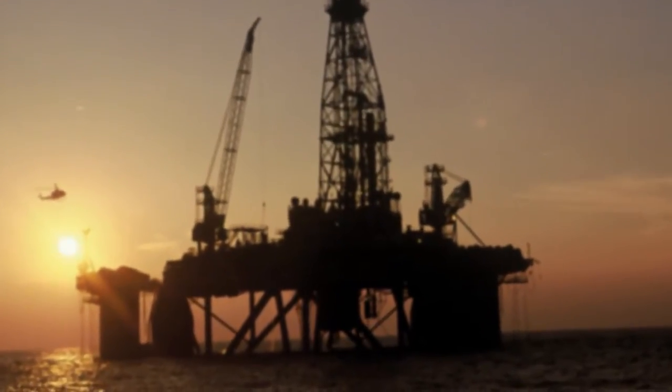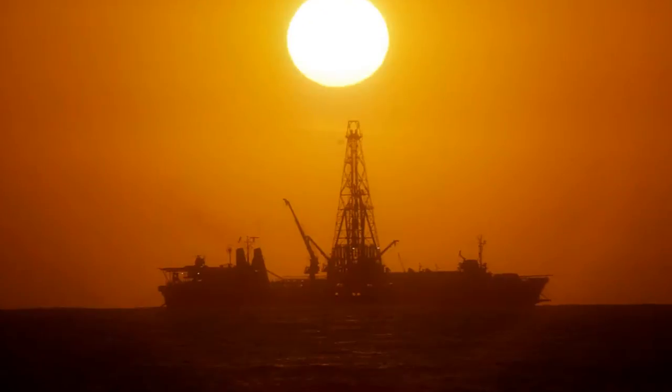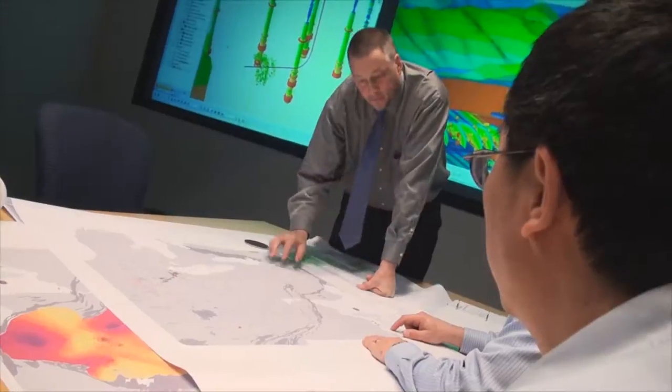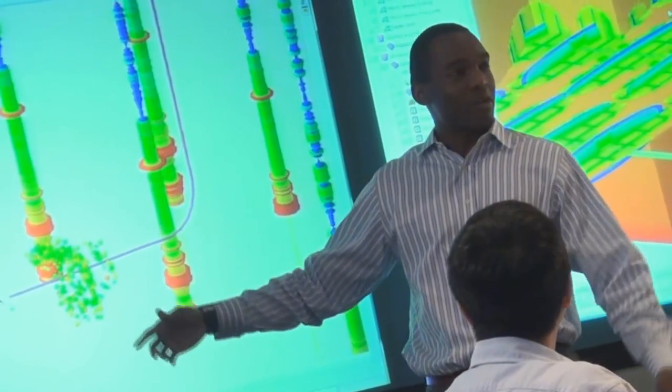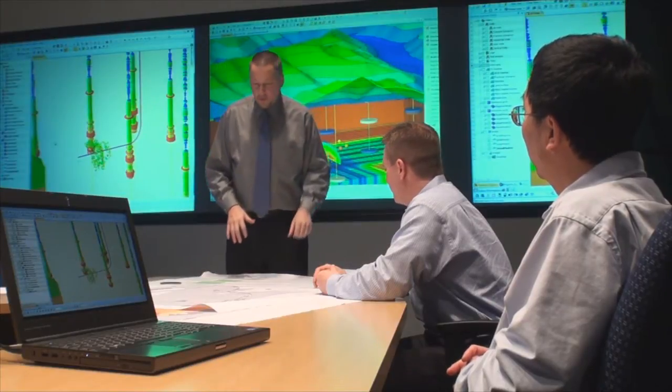Baker Hughes Pay Zone Management Solutions are ready to meet the challenge of deep water reservoirs and create real value from your pay zone. We are leaders in helping oil and gas companies extract value from deep water and high pressure, high temperature pay zones. Our reservoir experts apply industry-leading experience and advanced modeling software to help you understand your reservoir and design optimum field development and well placement plans.